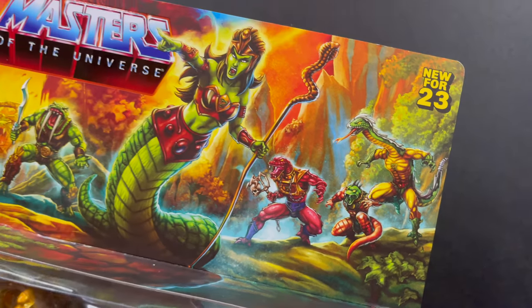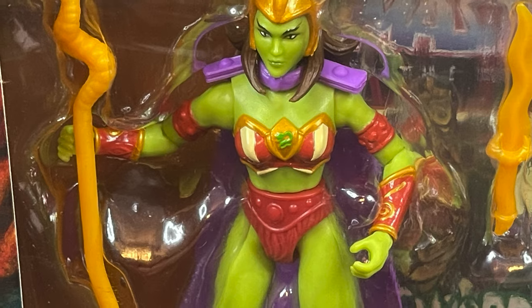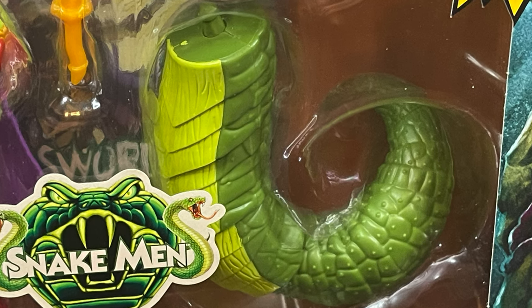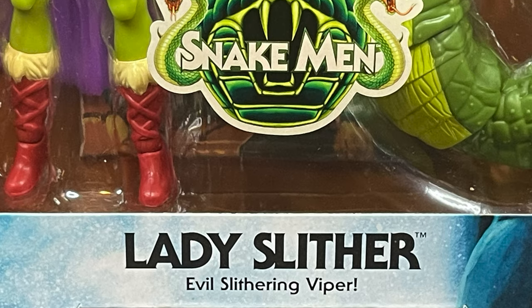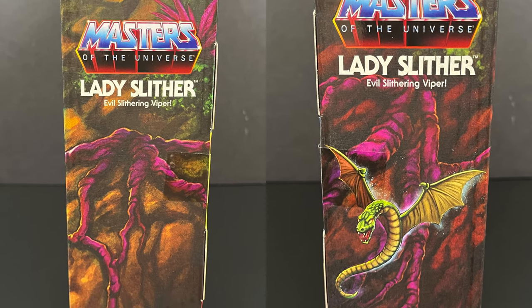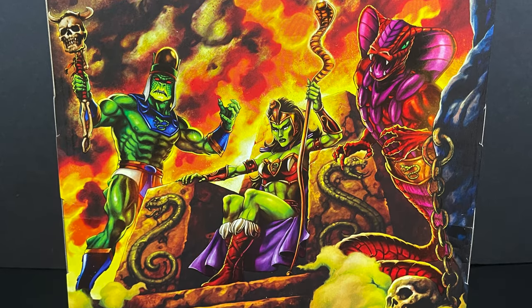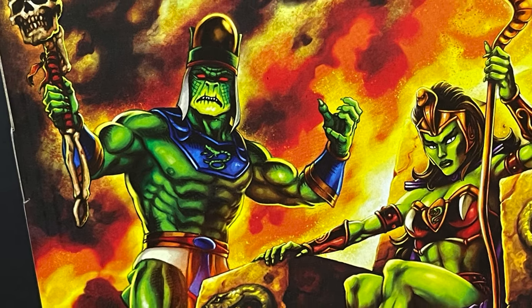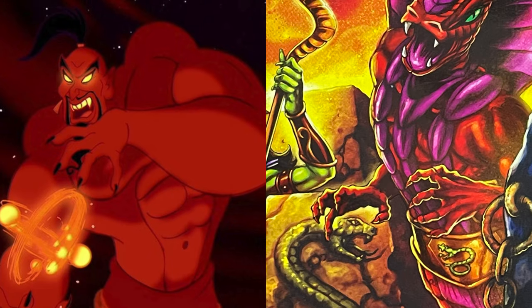We also have Fangor that was just released, and Lady Slither herself, which is a figure with some accessories. My favorite part, which differentiates the figure greatly, is you got a little snake part you can swap out — she's the evil slithering viper from the snake men. The packaging is always cool. I'd love to see figures of all these crazy characters on the back. Especially this guy — you can't tell me that's not Jafar, and the red snake guy would be Genie Jafar.